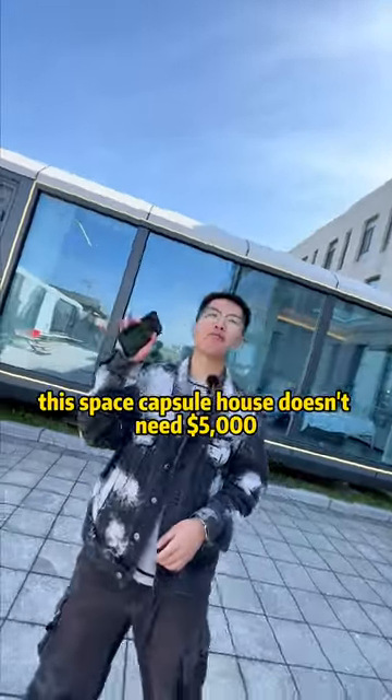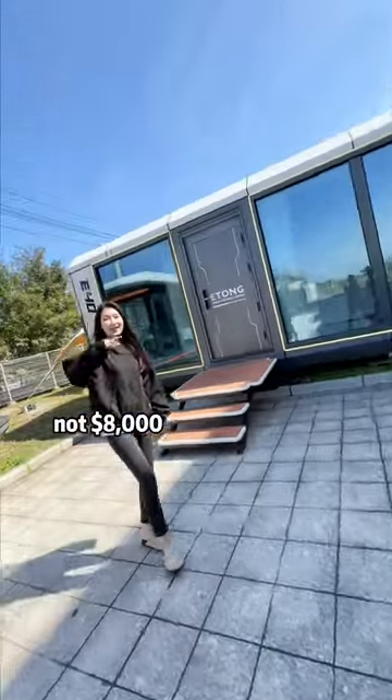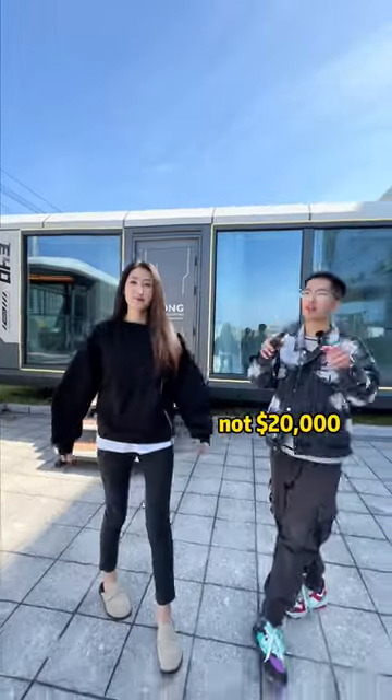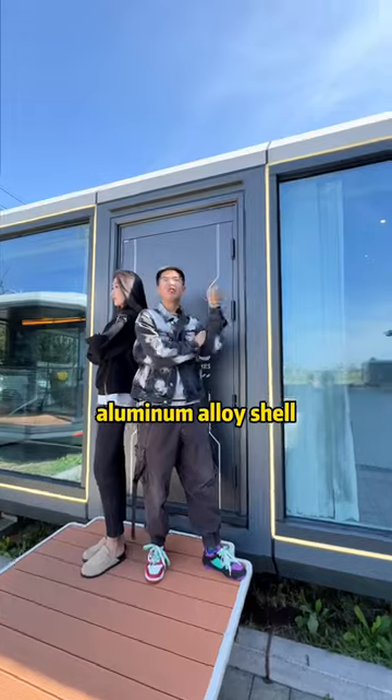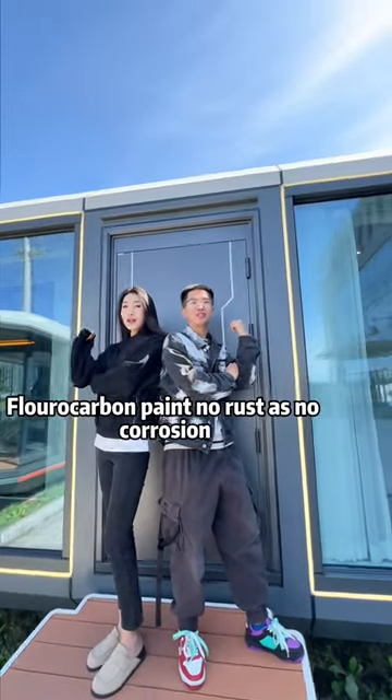This space capital house doesn't need $5,000, not $8,000, not $20,000. The whole floor area is 38 square meters. Aluminum alloy shell, fluorocarbon panel.